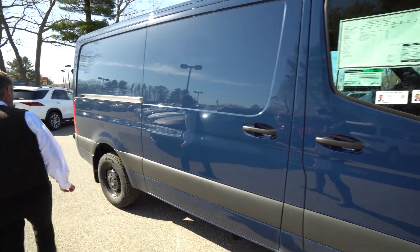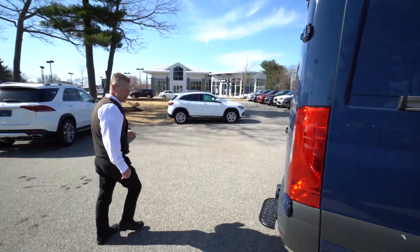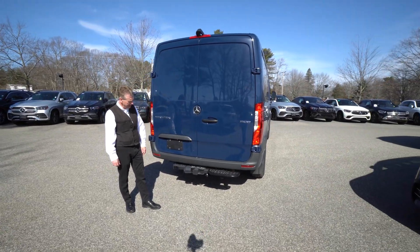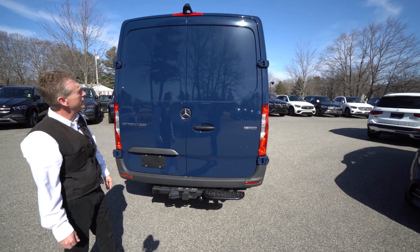We'll come around here to the back of the van. And also if you need to tow a trailer, you can tow up to 5,000 pounds with this Sprinter van. We have a nice backup camera just above the third brake light.